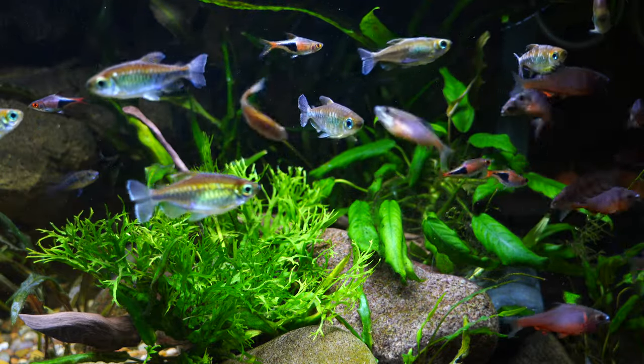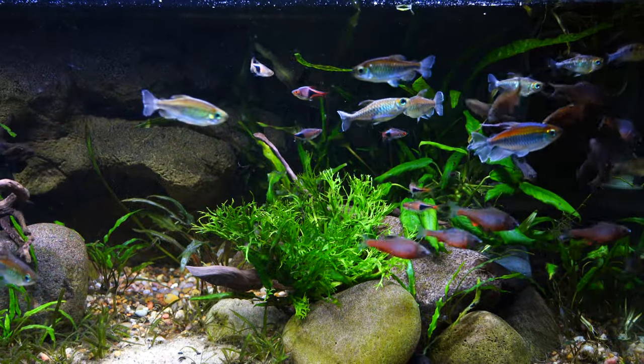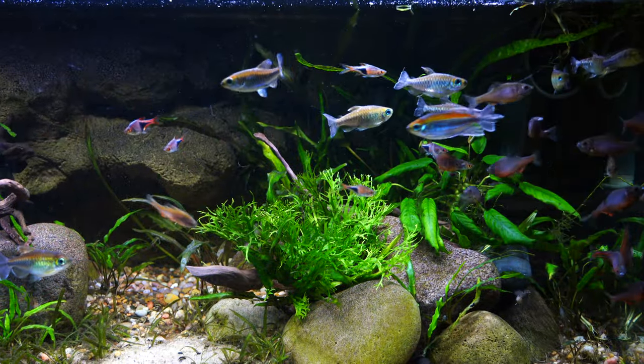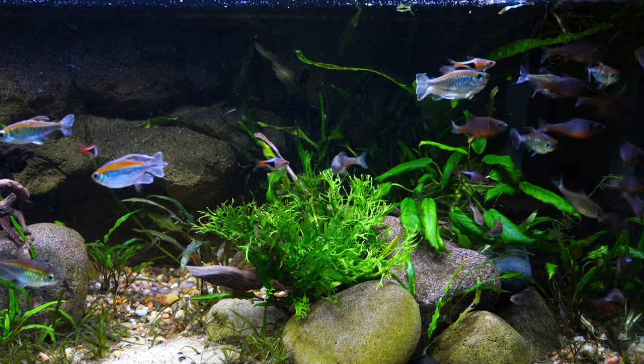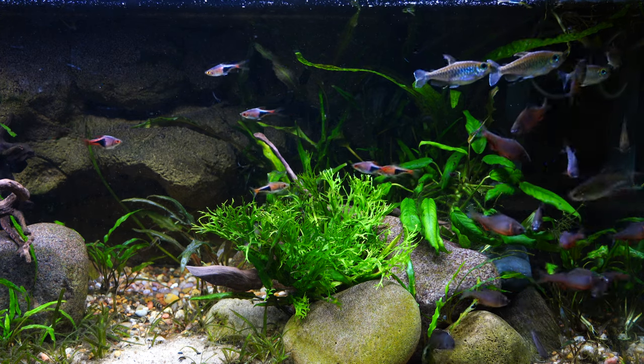Love this tank. Joanna just recently rescaped it — she did a video on her channel, The Smallscape. If you haven't seen that channel, check it out; I'll put that in the upper right-hand corner and in the description below. This is an awesome fish, absolutely full of color and energy as you can see.